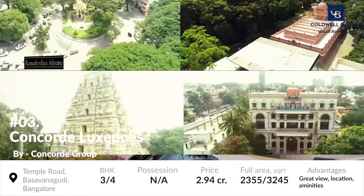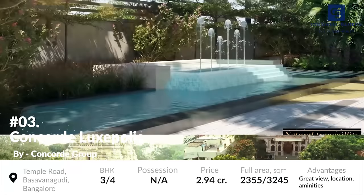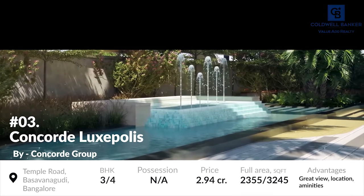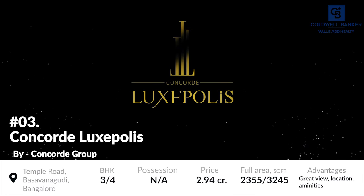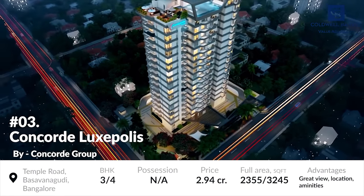As mentioned before, this area is known for its temples and eateries, which is the reason why the environment around the project is quite lively. This project is under development and is being developed by Concord Group. The project aims to offer a luxurious lifestyle at an affordable price tag. The price of the residential units starts at 2.94 crores.